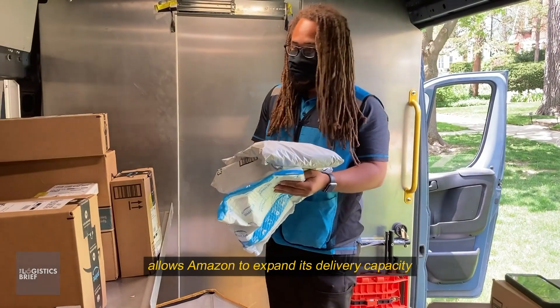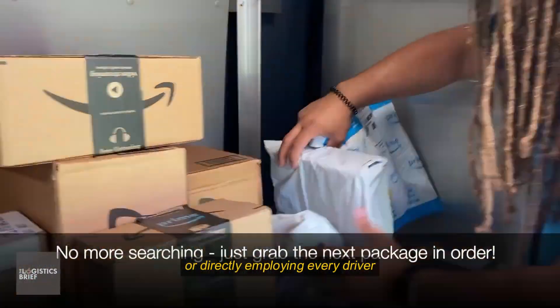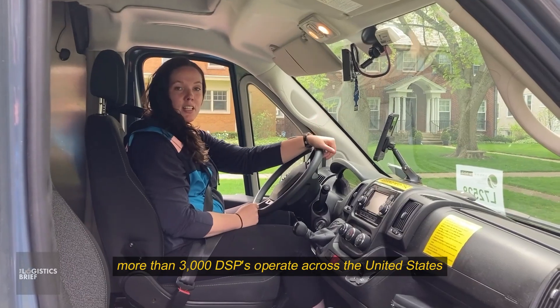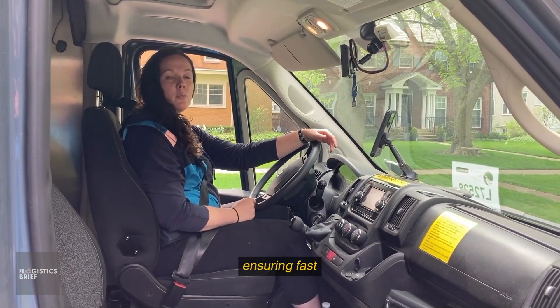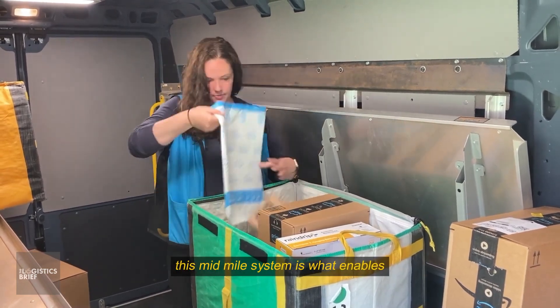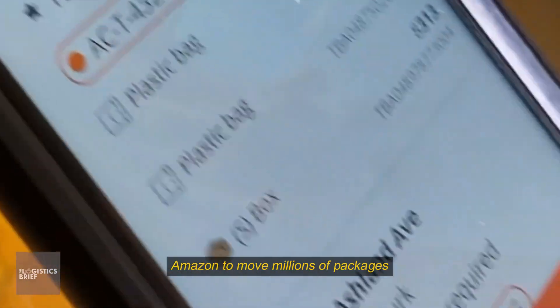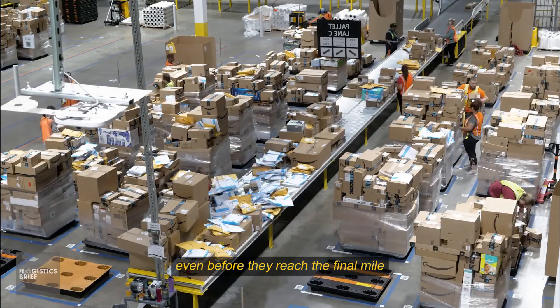The DSP model allows Amazon to expand its delivery capacity without owning every vehicle or directly employing every driver. Today, more than 3,000 DSPs operate across the United States, ensuring fast, flexible delivery in both urban and suburban areas. This mid-mile system enables Amazon to move millions of packages each day with precision, even before they reach the final mile.